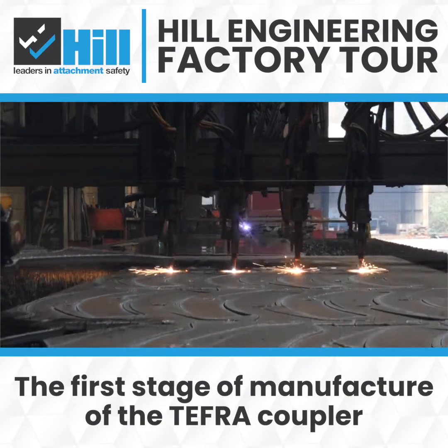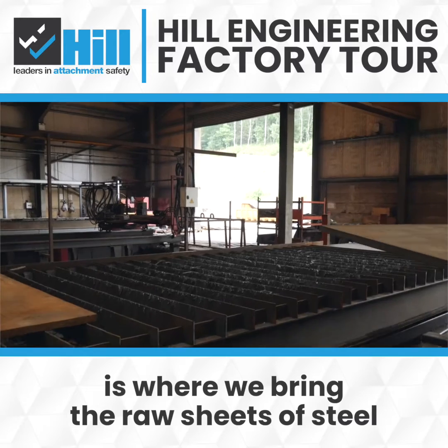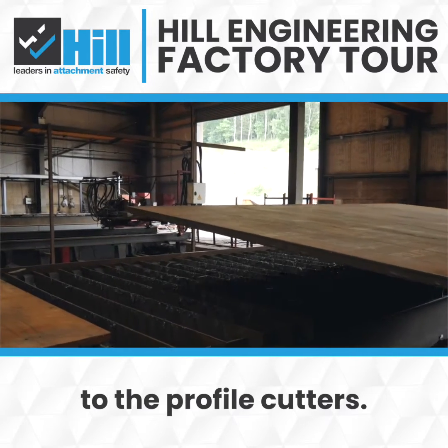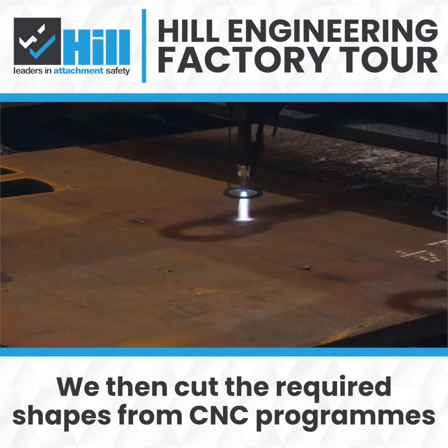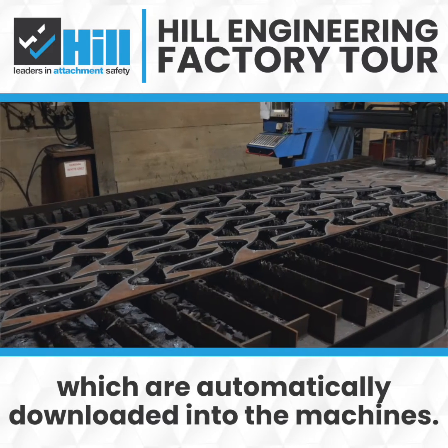The first stage of manufacture of the Tefra coupler is where we bring the raw sheets of steel to the profile cutters. We then cut the required shapes from CNC programs which are automatically downloaded into the machines.